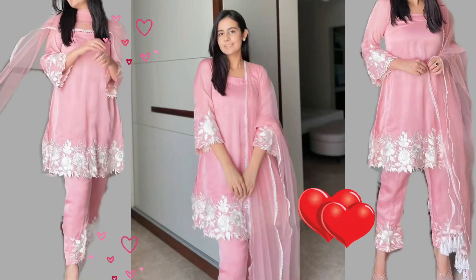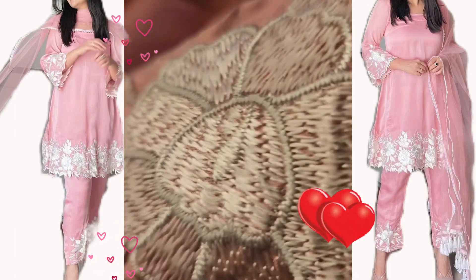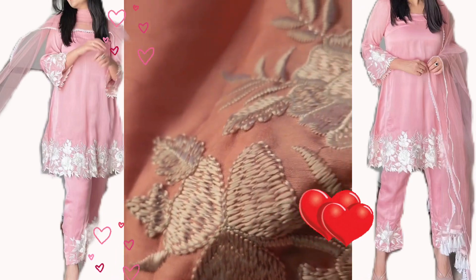This is a very decent type of shirt, a full shirt. This is a very beautiful pink color, and it has a silver and white color embroidery on the sleeve.